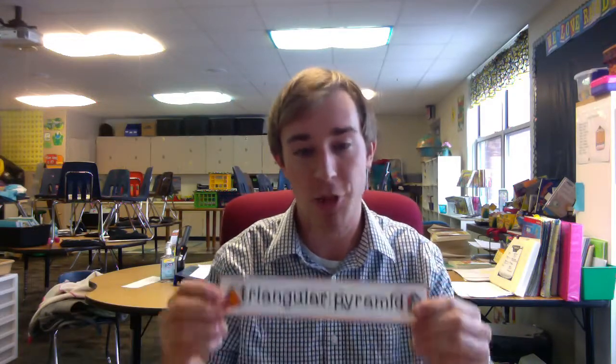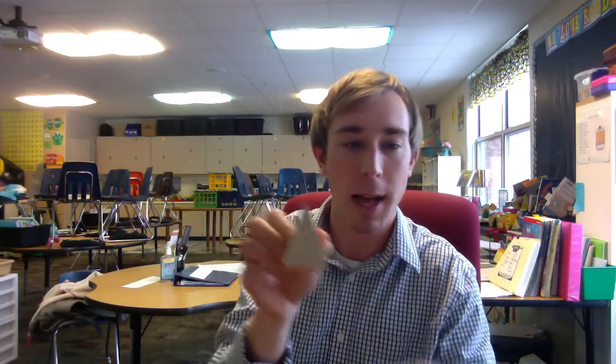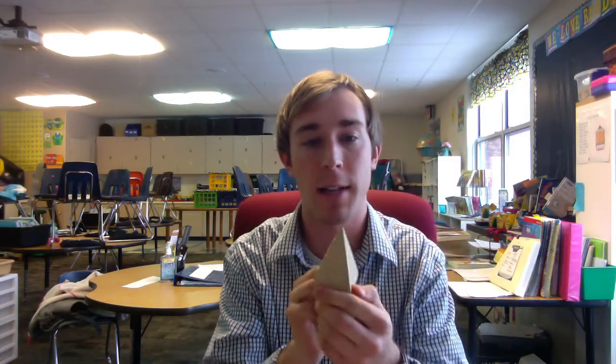The sixth item is a cone — go ahead and see if you can find something in that shape. Our last item tonight is a triangular pyramid. This one you might have to go to Egypt to find, but I think you can find it around your house! I hope you guys have a great time — good luck with your shape hunt, and we'll see you tomorrow.